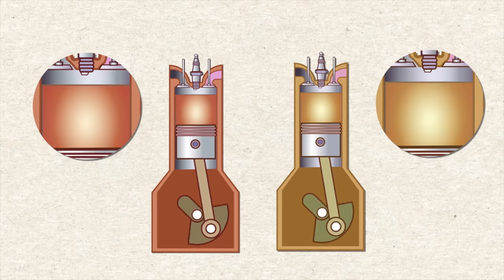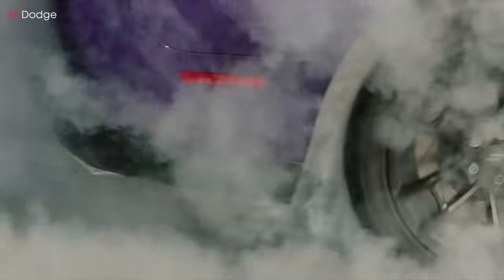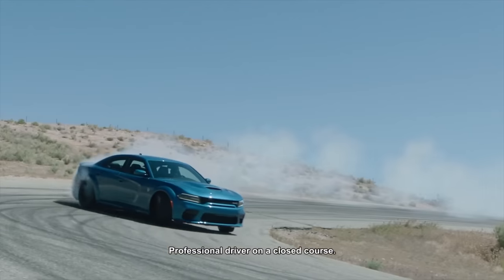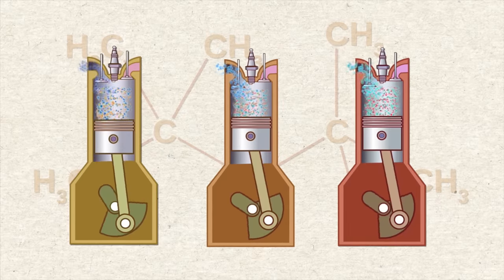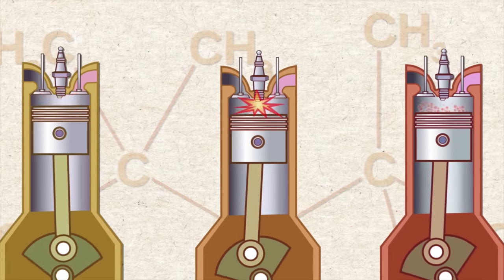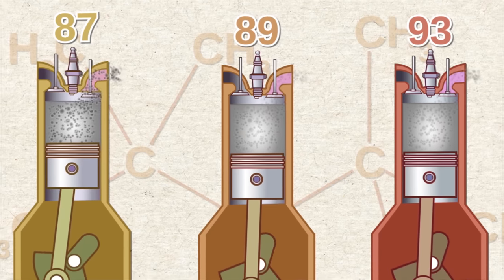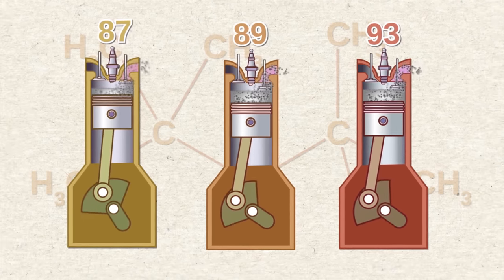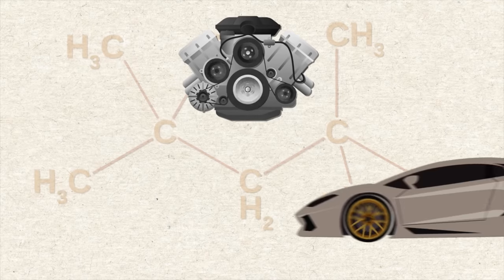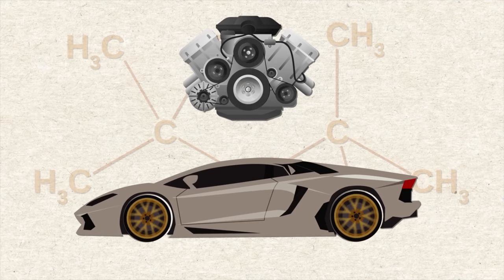Higher octane fuels are often required or recommended for engines that use a higher compression ratio, or supercharging or turbocharging to force more air into the engine. Increasing pressure in the cylinder allows an engine to extract more mechanical energy from a given air-fuel mixture, but requires higher octane fuel to prevent pre-detonation. Importantly, octane rating does not relate directly to power output — it has nothing to do with the energy contained per liter or per kilogram of fuel. Higher power from higher-octane fuel comes from the engine's higher compression, not necessarily from the gasoline itself.